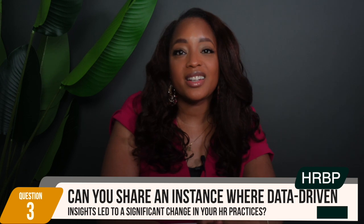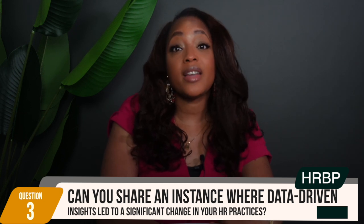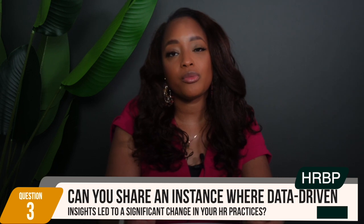Question number three: can you share an instance where data-driven insights led to a significant change in your HR practices? This question examines your ability to use data to drive meaningful changes in HR practices, and interviewers want to see how you leverage data to make informed decisions that lead to significant improvements.